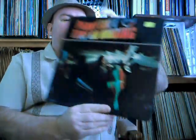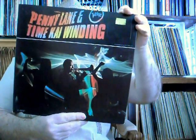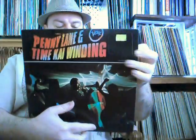Penny Lane and Time — Kai Winding. He's playing some Beatles songs here: Penny Lane, Time, Eleanor Rigby, Here There and Everywhere, and there are some other tunes in here too. It's on the Verve label. It is a single record, but it is a gatefold. Nice.